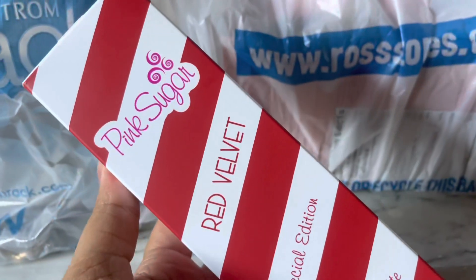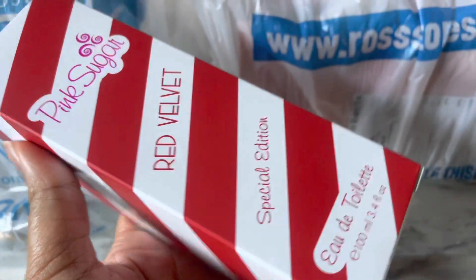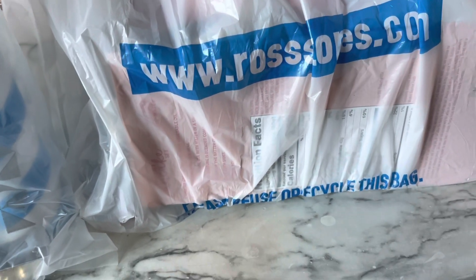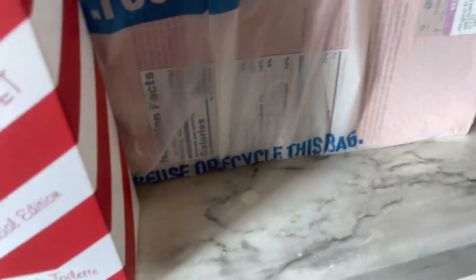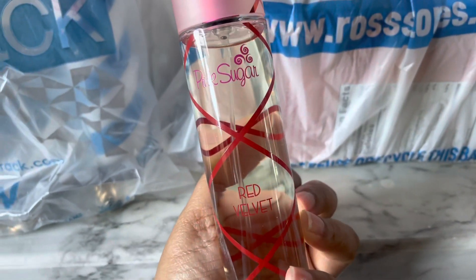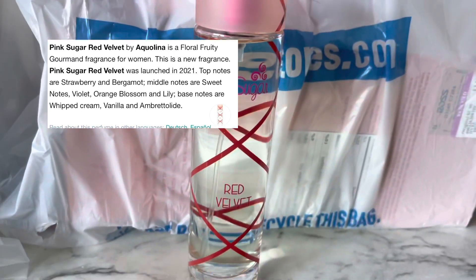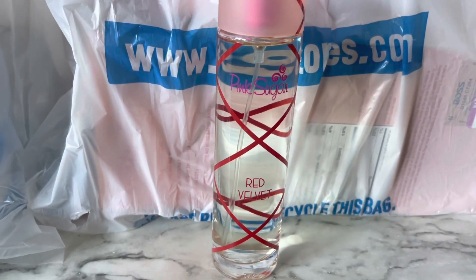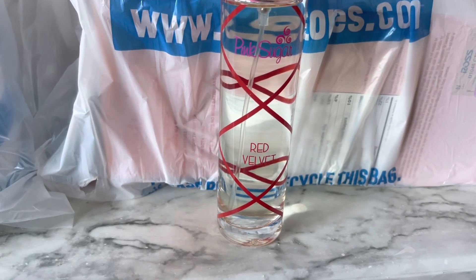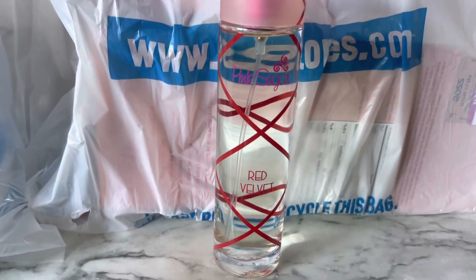Then I went to Nordstrom Rack to find Pink Sugar Red Velvet. This is slowly disappearing from everywhere because it was also a limited edition release. To me it doesn't have necessarily any red velvet qualities — it smells like buttercream on my skin. I did spray this on myself and it lasted a pretty long time. It's a Pink Sugar flanker and it still has that Pink Sugar DNA, but it was different enough for me to pick up. It has strawberry notes, vanilla, whipped cream, bergamot, and on the dry down I get buttercream.